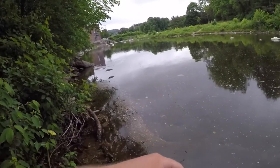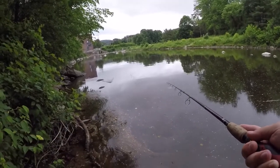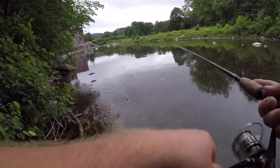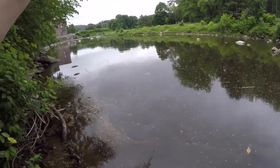I just had a hit! Right to the right of that rock right there — I just had a hit. I'm pretty sure it was a bass, so I'm just gonna keep fishing that spot until I can hopefully get something out of there.